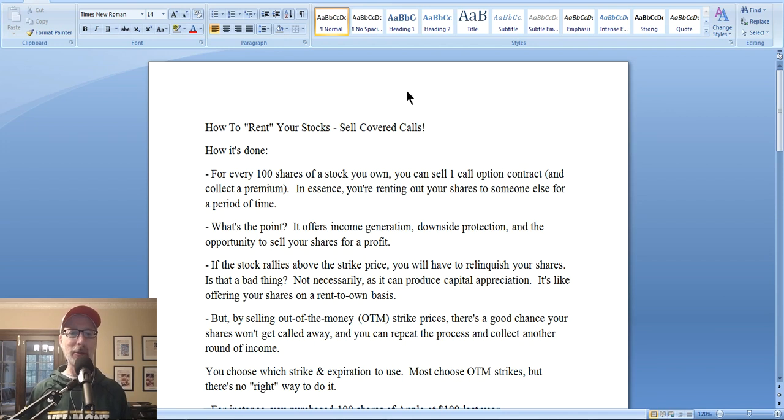Today, as you can see on your screen, we're going to be talking about selling covered calls. It is one of the four strategies that I outline in my book — shameless plug. I'll show you where you can get that book. One of the strategies we talk about in the book is selling covered calls, and I've been getting a lot of emails of late as the market has been hitting all-time new highs.